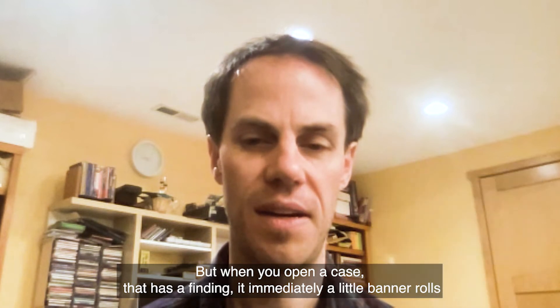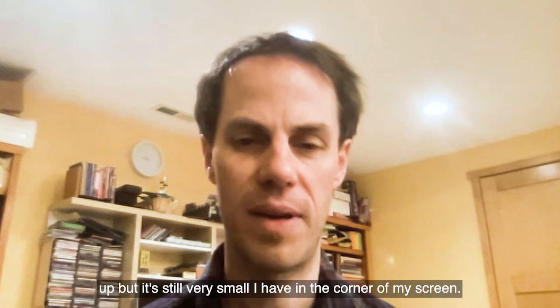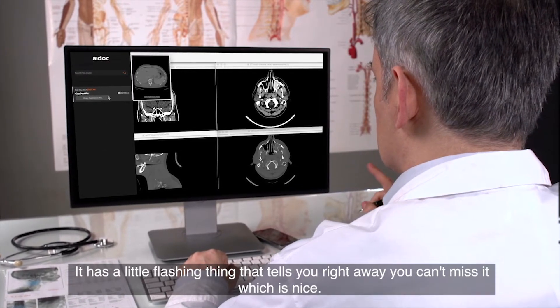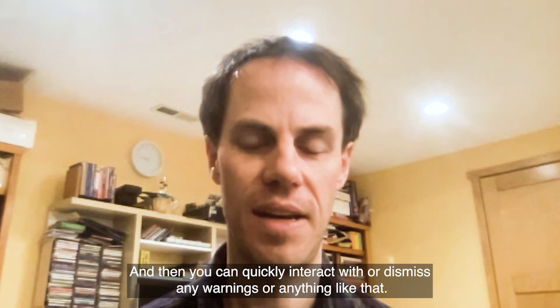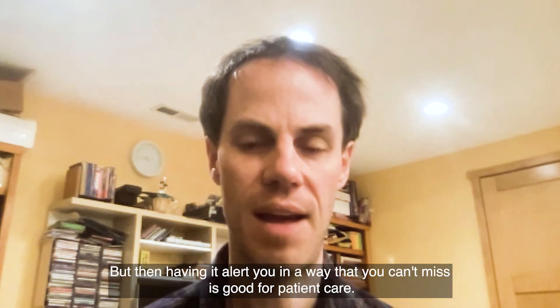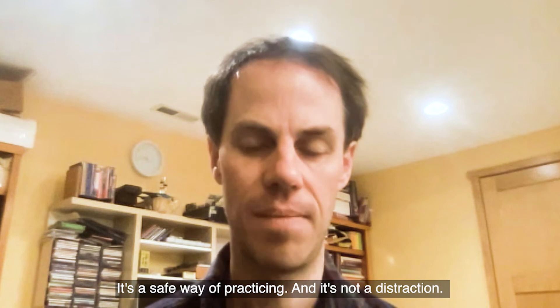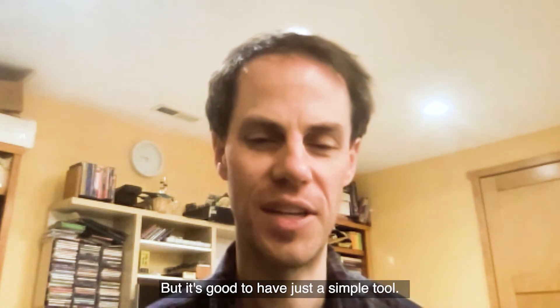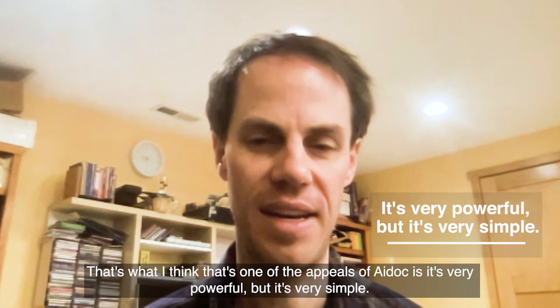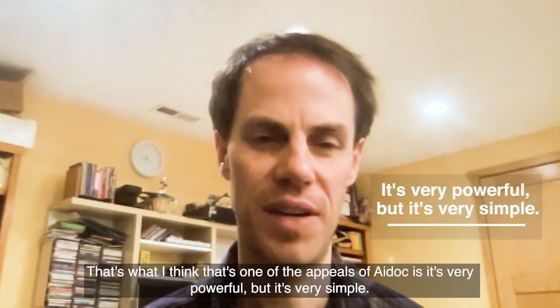I think it's set up perfectly because it's unintrusive, but when you open a case that has a finding, a little banner rolls out — it's still very small, in the corner of my screen — with a little flashing indicator that you can't miss, which is nice. You can quickly interact with it to dismiss any warnings. Having it alert you in a way you can't miss is good for patient care. It's a safe way of practicing, and it's not a distraction. It's a simple but very powerful tool.